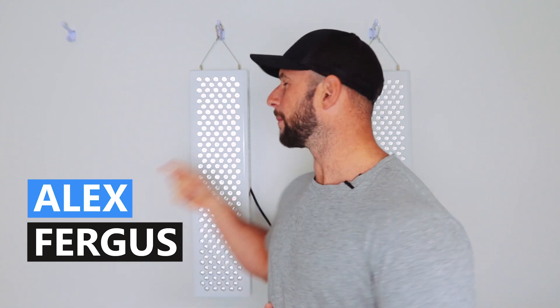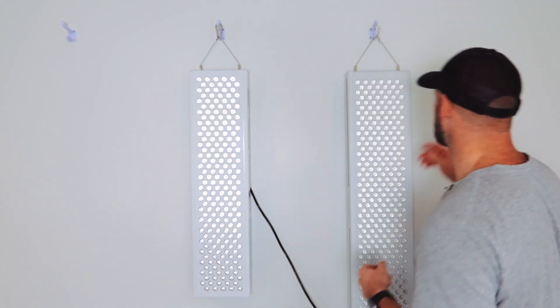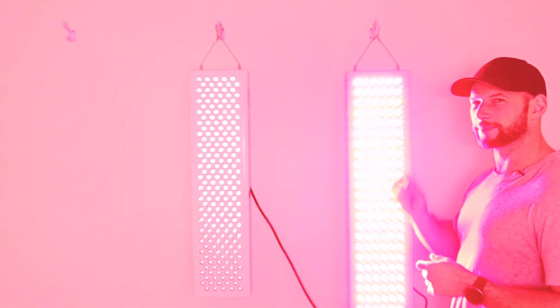Hey guys, Alex here from alexfegus.com. Behind me I have two red light therapy panels and both of these panels are currently working — not at their full potential, only down to about 50% capacity, but they are still putting out therapeutic red light. In fact I can feel it and I can hear the fans whirring as well. So you might be a bit confused — I thought red light therapy was red light, and that is true. You were probably expecting to see something like this — that's what I think of when I think of red light and red light therapy.